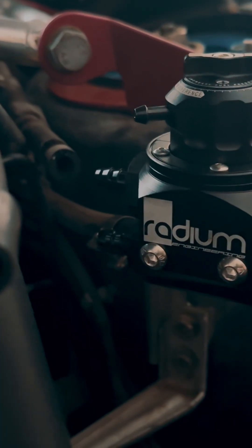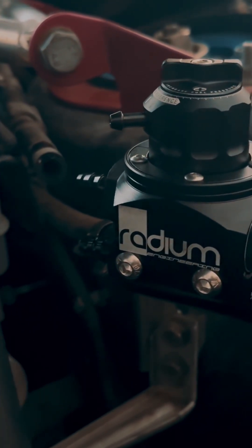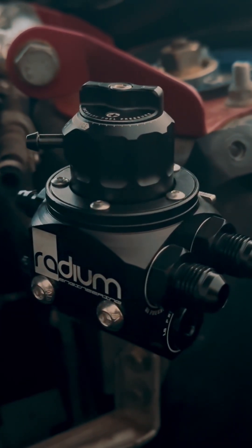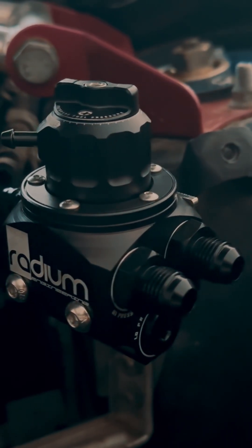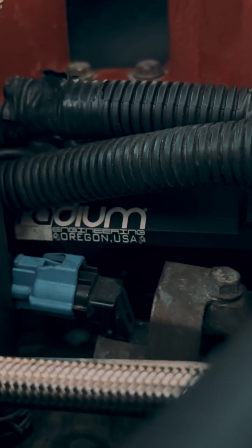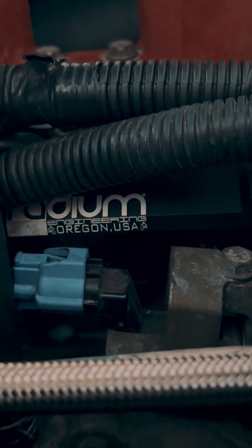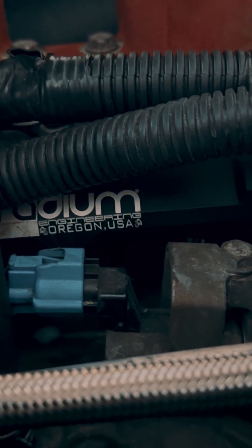The Radium Boost Pump Pressure regulator is boost referenced — fuel pressure increases one to one with boost. As boost raises, so does the fuel pressure. With the Radium fuel rails and the FIC1650 injectors, this gives the tuner massive fueling headroom, especially on E85 and higher boost levels.